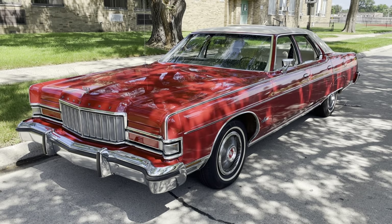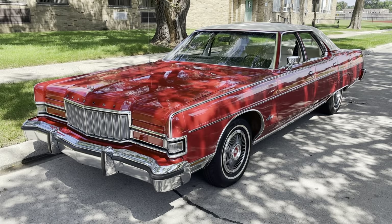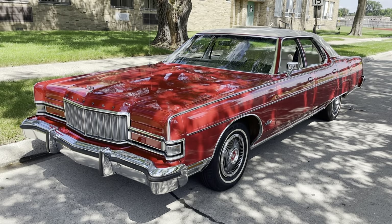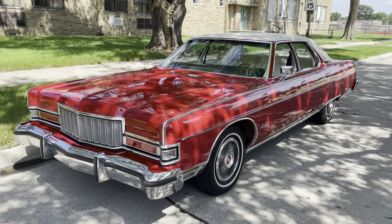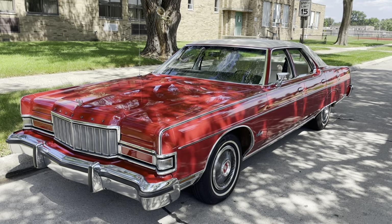Admittedly, these cars aren't perfectly comparable one-to-one. This is a Marquee Brougham versus an 88 Royale, so the Marquee Brougham would have been priced a little bit higher. But nonetheless, even if this were a regular Marquee trim, I'll talk about some of the key differences and how one might perceive the driving impressions versus the Olds, especially given that there really wasn't much of a driving dynamics difference between the 88 and 98 and the standard Marquee and the Marquee Brougham.